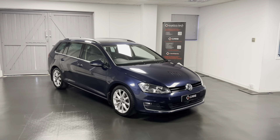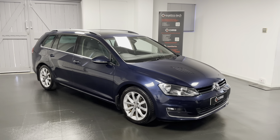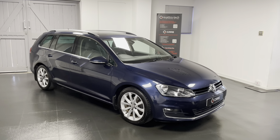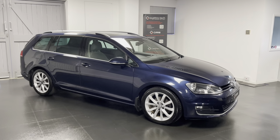Hello and welcome to this walk-around video from us here at Quattro Tech Cars. For the next couple of minutes we'll be taking a look around the 2014 Volkswagen Golf GT that we've just bought directly from the previous owner.